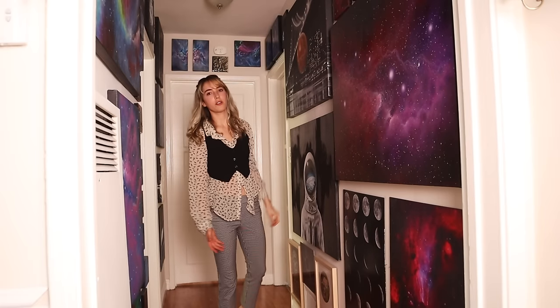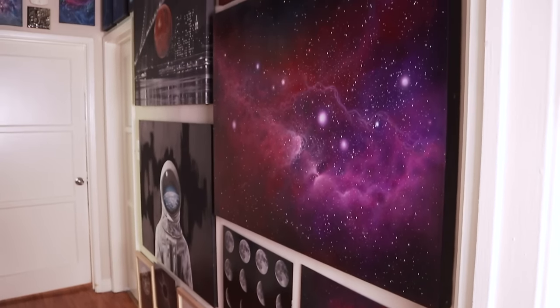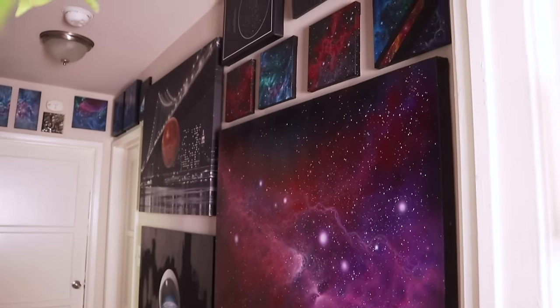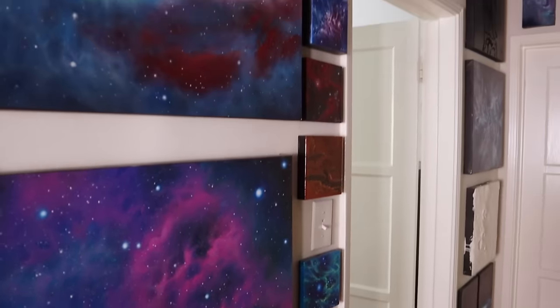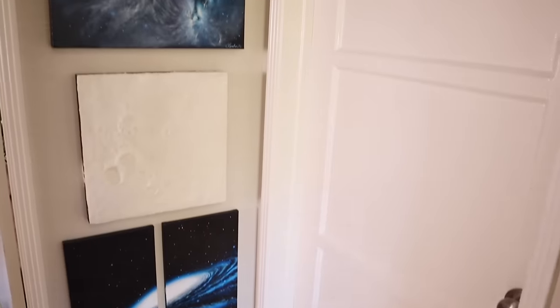I also maximized vertical space in our hallway by putting as much artwork as I possibly could from floor to ceiling. I've created so much space just by getting those paintings off the floor and using up all that wall space.